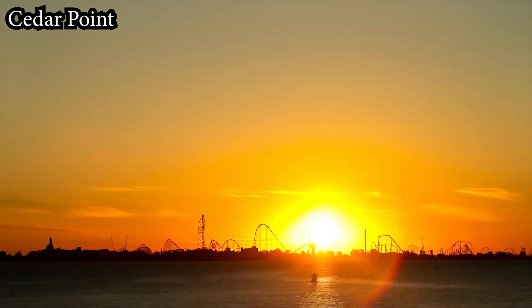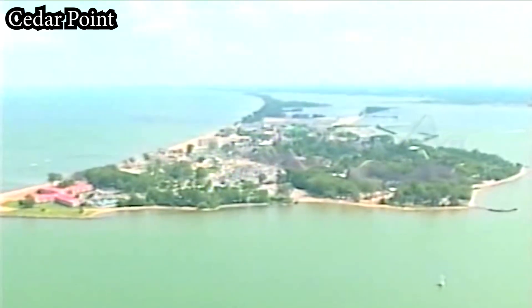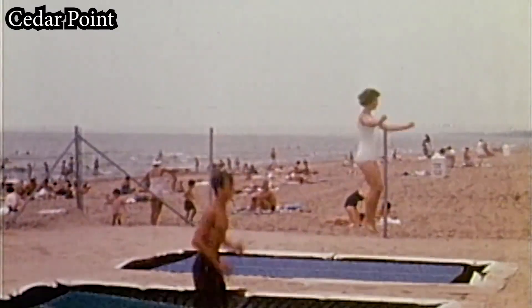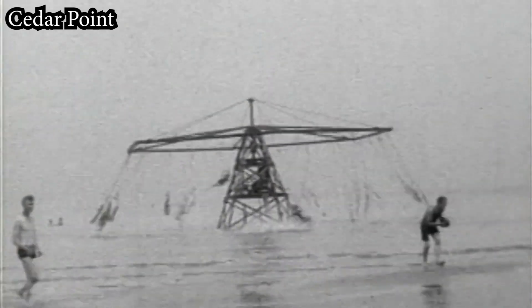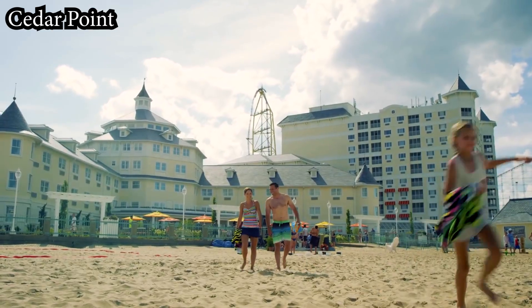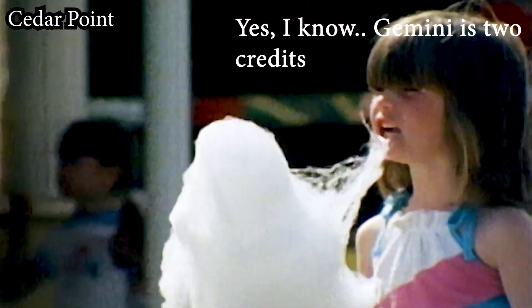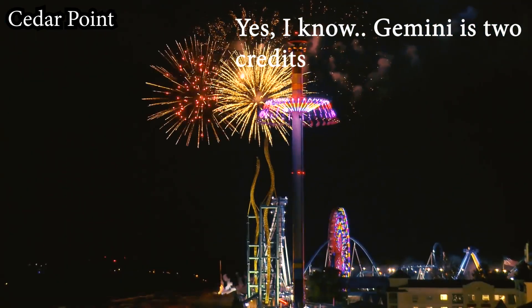Cedar Point opened to the public over 150 years ago, making it one of the oldest theme parks in the country. It has operated 35 different coasters over the years and currently is running 15 of them — 16 if Top Thrill Dragster reopens, and 17 when their 2023 Wild Mouse opens to the public next year.